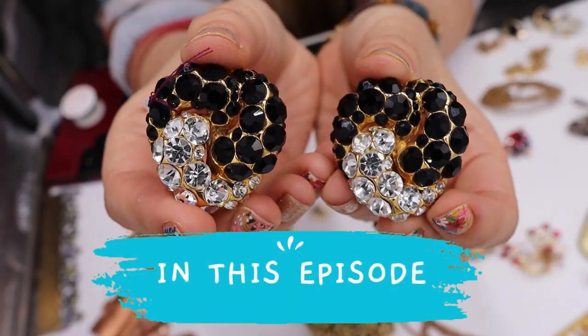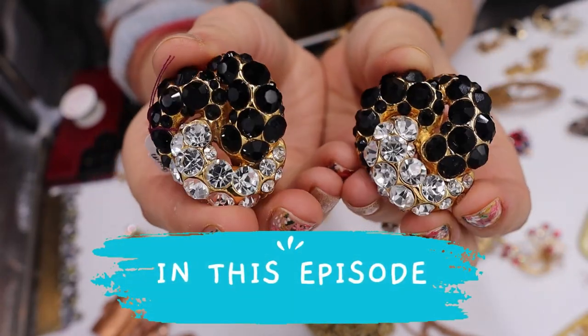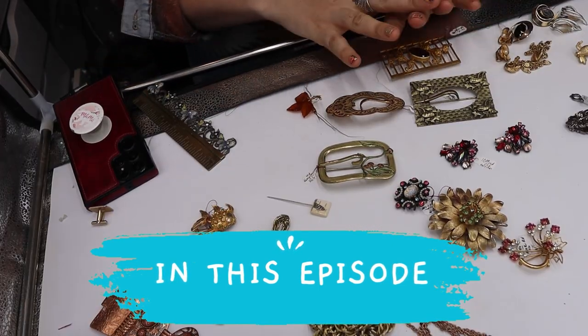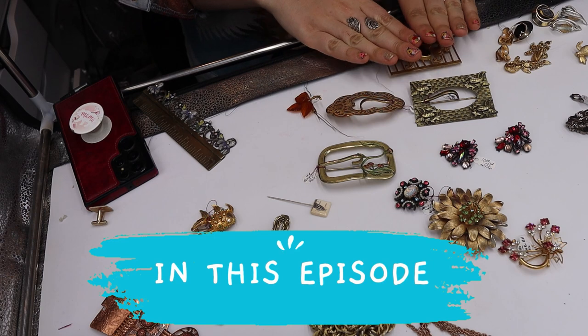Look at how gorgeous these are. Can you even believe it? Okay, we'll save this one for last. This is so, like, everything. This one right here is gorgeous.